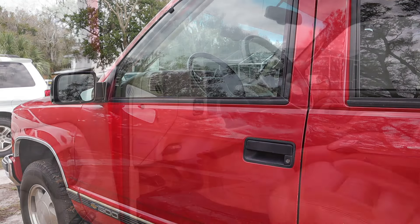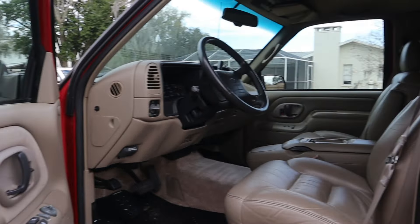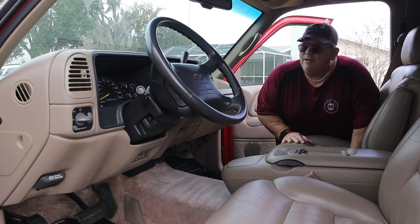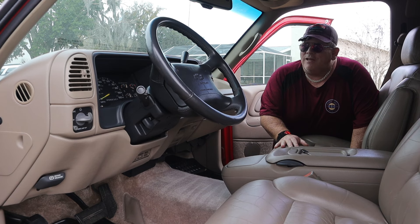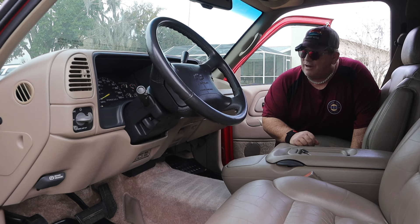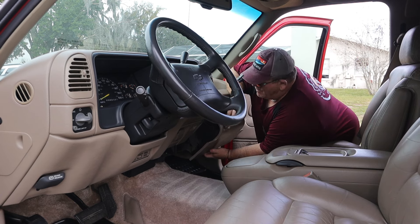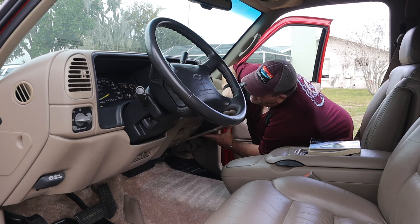The interior of these trucks is simple and elegant at the same time, and this is all original. GM plastics in the 90s left a lot to be desired, but when you take care of it, it holds up just as well as almost anything else. It's got a push-button transfer case instead of the lever on the floor, which I think was an upgrade for the higher trim levels.